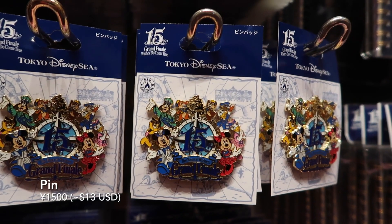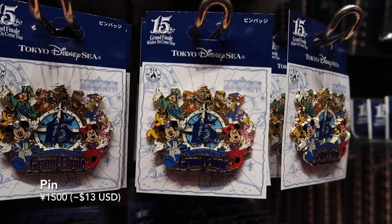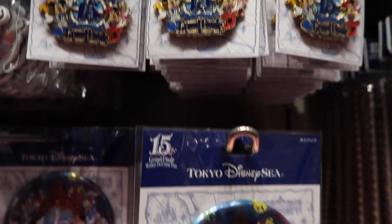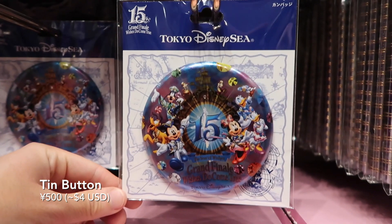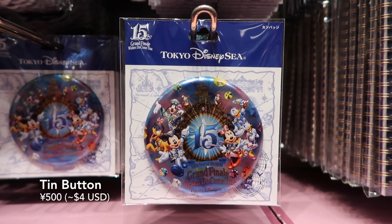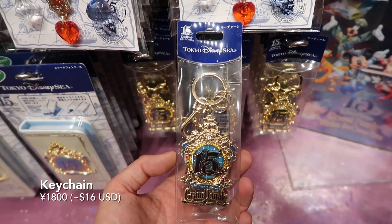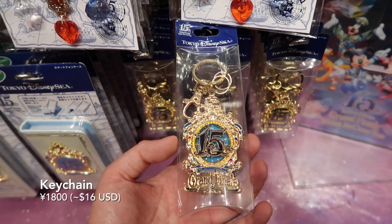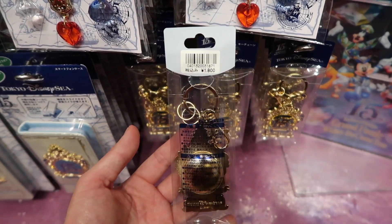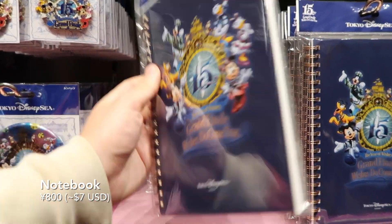And we have this grand finale pin for all you pin collectors out there. And this gigantic tin button you can stick on your bag or your backpack. And this beautifully designed keychain with the grand finale logo and the Year of Wishes 15th anniversary. Then there's this notebook.